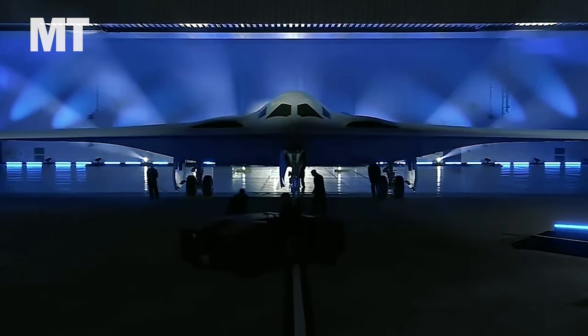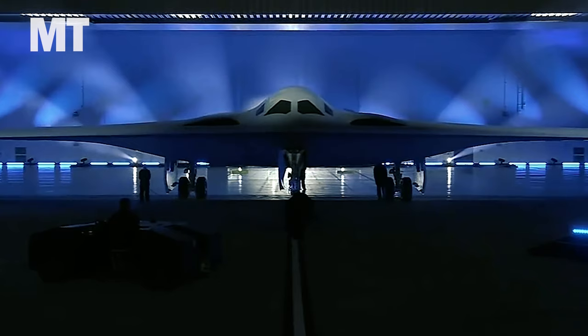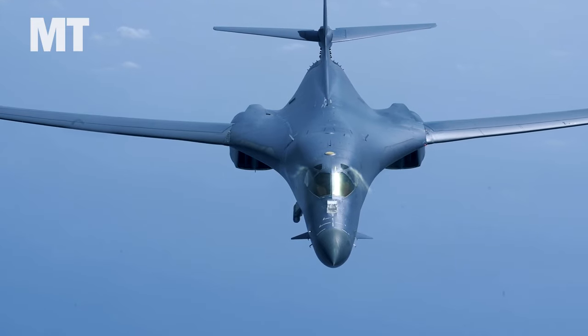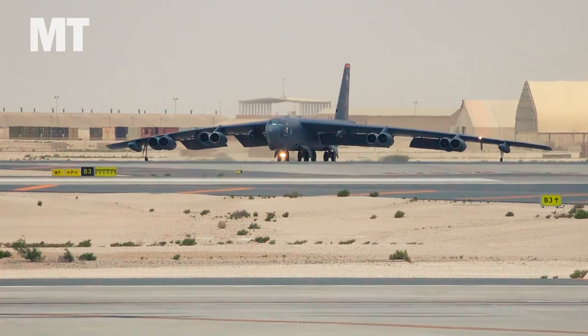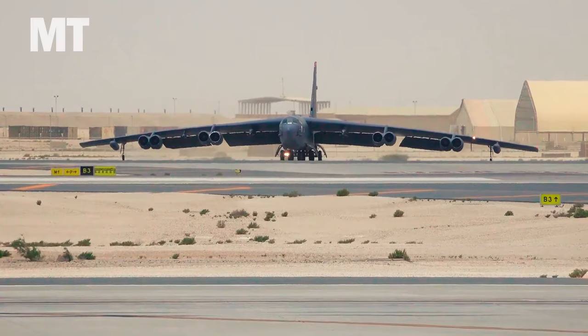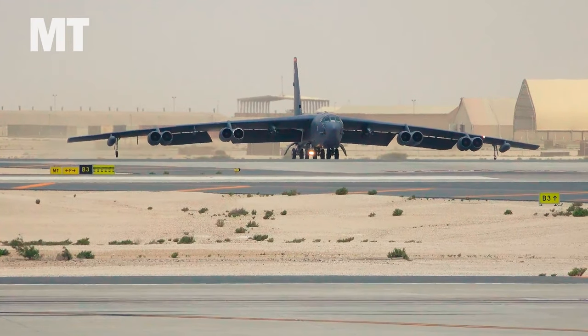The Air Force is planning for the B-52 to make up a key portion of its future bomber fleet, alongside the B-21 Raider stealth bomber coming online in the next few years. With the B-1 Lancer and B-2 Spirit on the way to retirement, this will be the most sweeping revamp of the U.S. bomber fleet in a generation. But the B-52 is showing its age and needs some major upgrades, top to bottom, if it's going to last until around 2060.